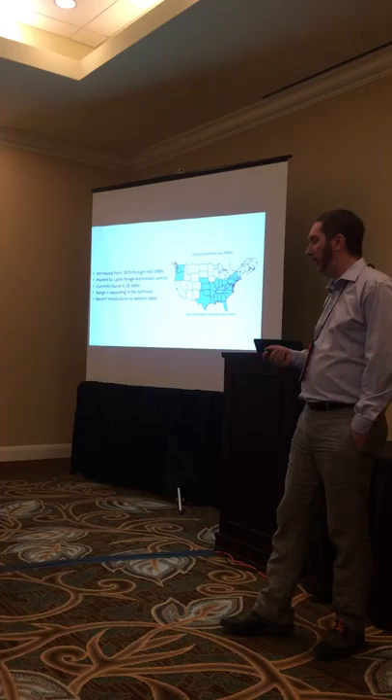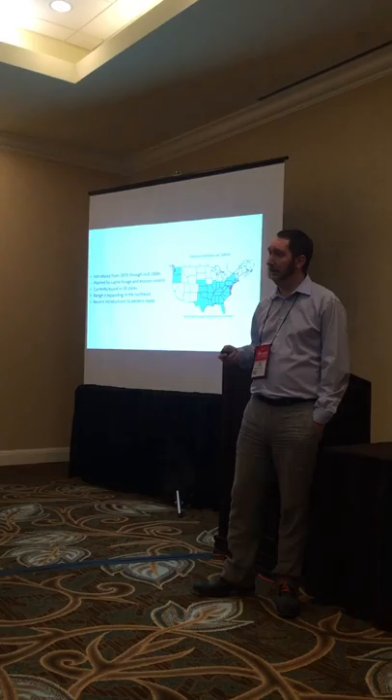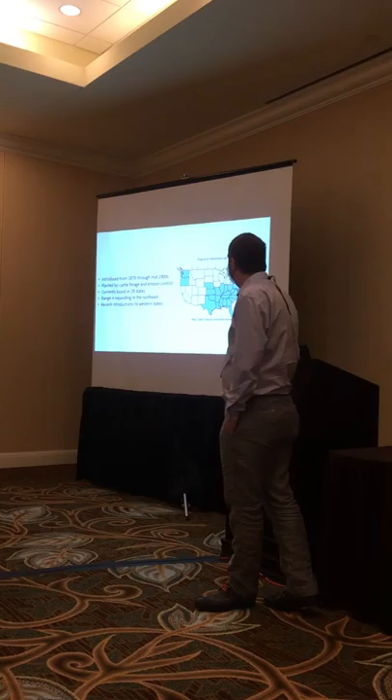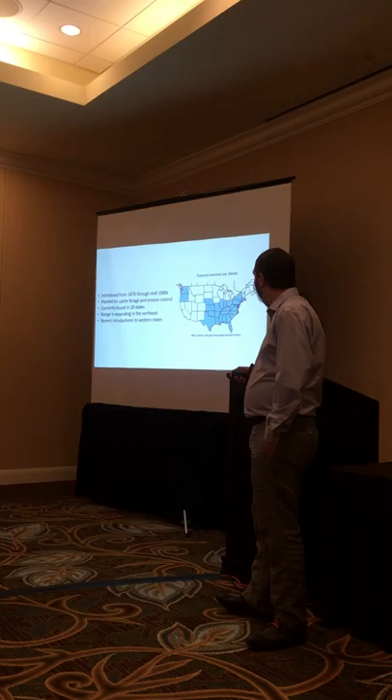That's what we believe was introduced into the United States approximately 150 years ago. The first known introduction was at the Centennial Exposition in Philadelphia in 1876, but there have been many introductions throughout the early to mid-1900s when the government was paying farmers to plant kudzu for cattle forage and erosion control. Kudzu is currently found in 28 states. The northernmost that I collected was Connecticut, but it has been identified in Canada, so we do have a northeastern range expansion going on with kudzu currently.